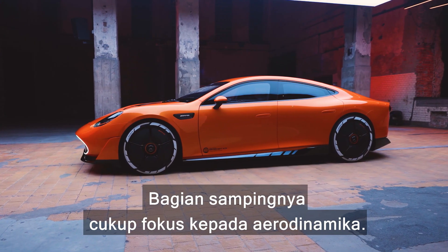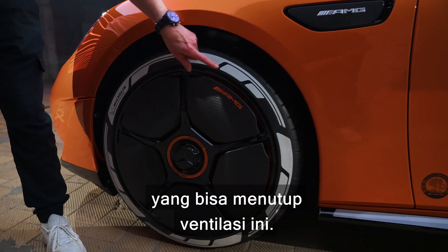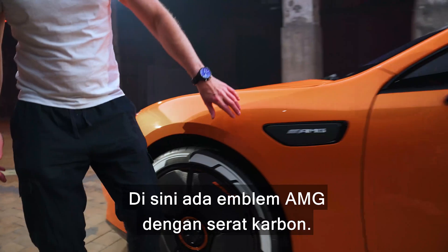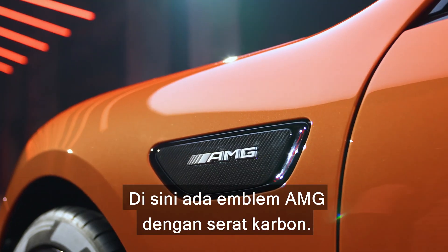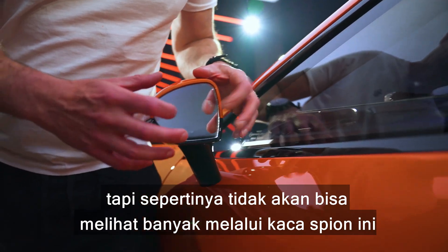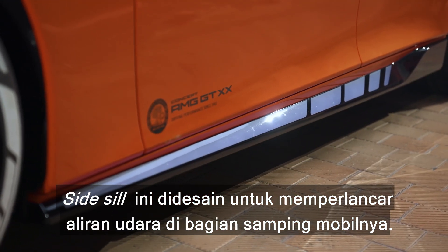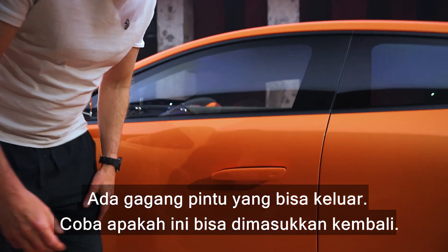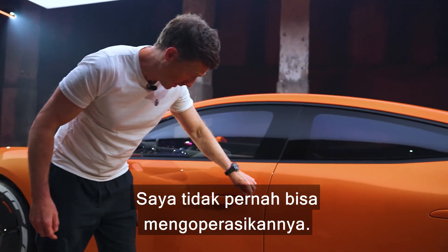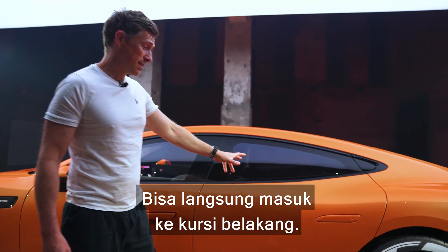Down the side there's a lot of focus on aerodynamics. The wheels have an innovative design with a motor that can shut the vents — open for cooling the brakes, closed for maximum aero efficiency. The door mirrors are really tiny to reduce drag, though rear visibility could be a problem. Side sills are designed to smooth the airflow. There are flush pop-out door handles, and this is actually a four-door car.